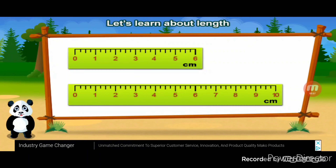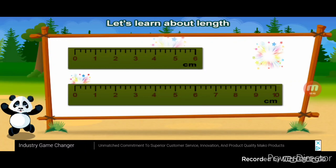Let's learn about length. This one is longer. Awesome.